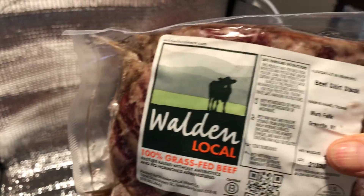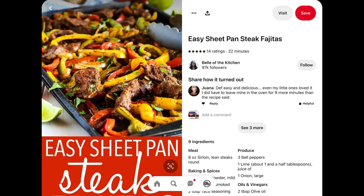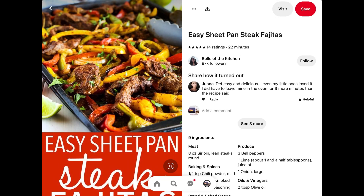Here we have beef skirt steak. I'll use that in steak fajitas, another recipe I found on Pinterest.